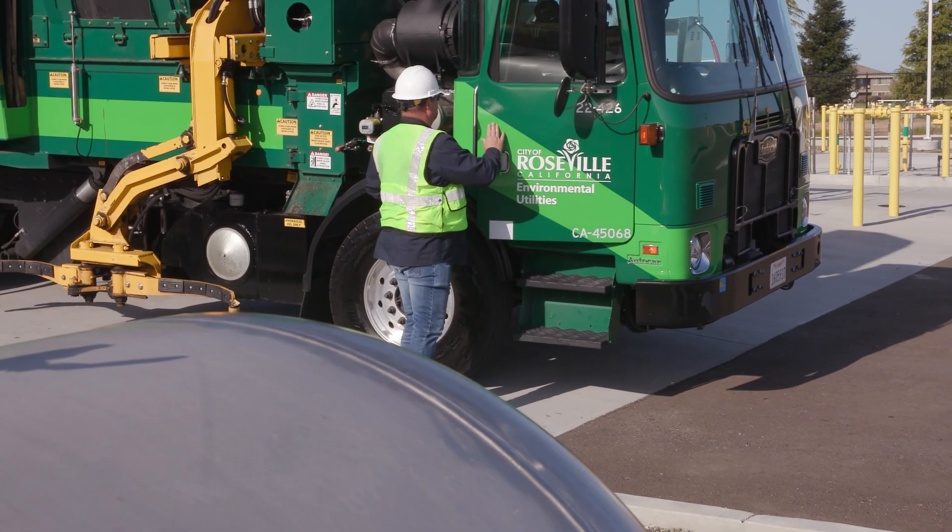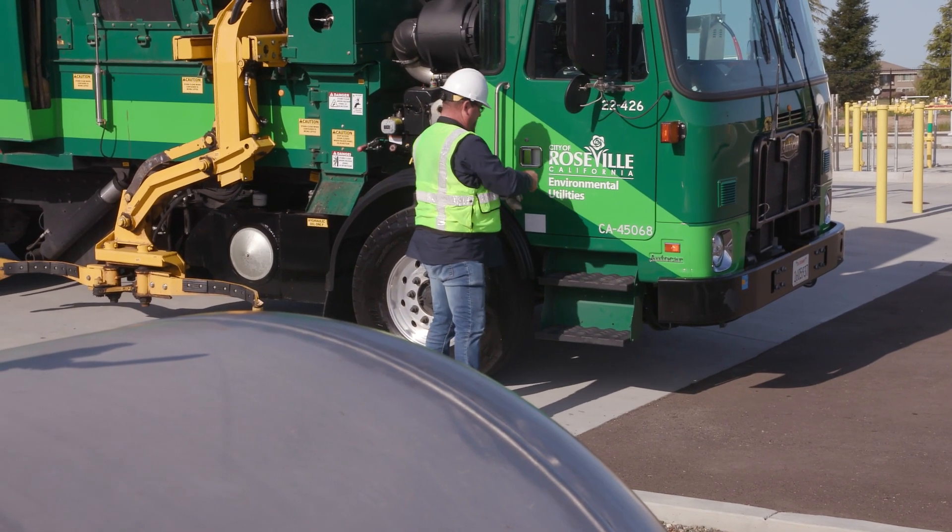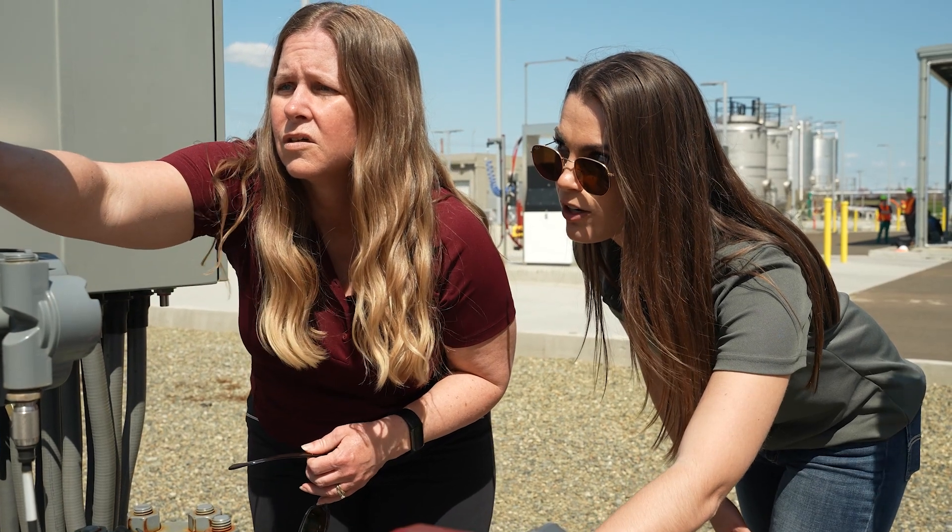We see how important this is for Roseville's future — our wastewater sustainability and just the environment. Wastewater is benefiting the solid waste department, and we're also using that to offset some of our use from Roseville Electric. It's a great cross-utility project for the city of Roseville that benefits rate payers in all of those areas.